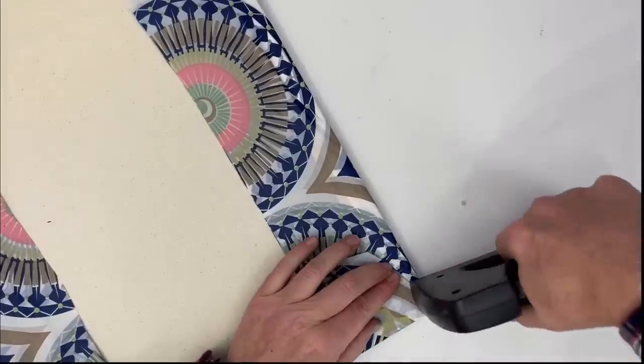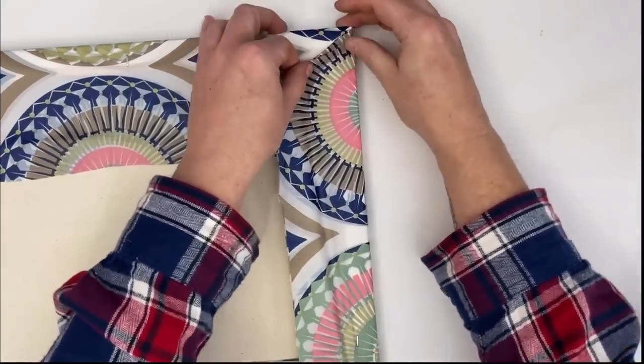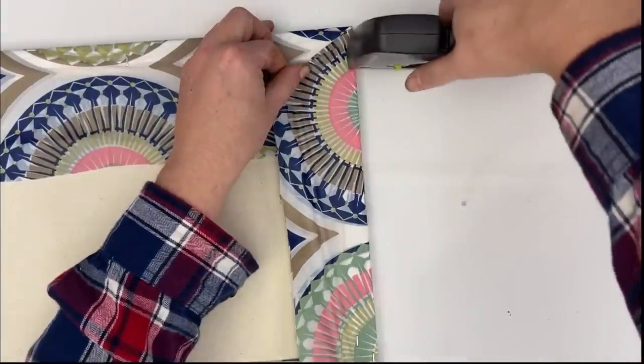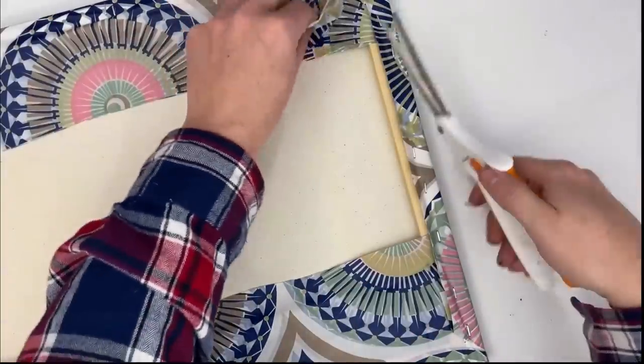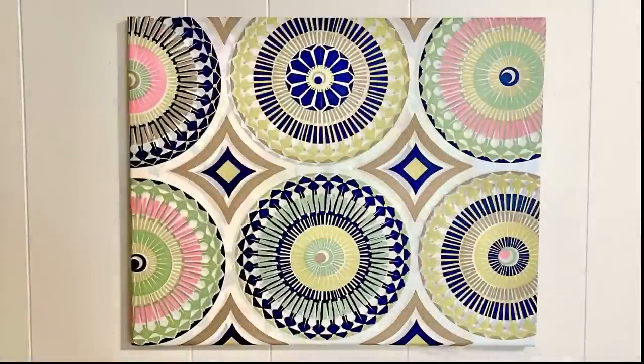I'm taking that shower curtain and I'm literally just going to staple it into place, kind of treating it almost like you're wrapping a present. You're going to pinch off some of those corners, fold over some edges, grab your staple gun, and trim away any of the excess. And when you're done, you've got a really cute piece of artwork that costs you $1.25. This is such a great and easy way to really maximize your space and your budget.